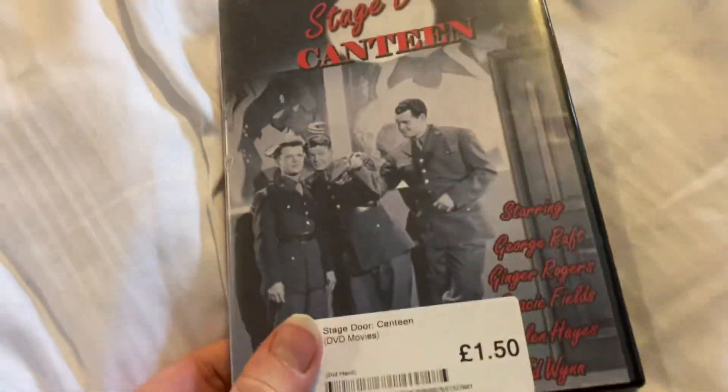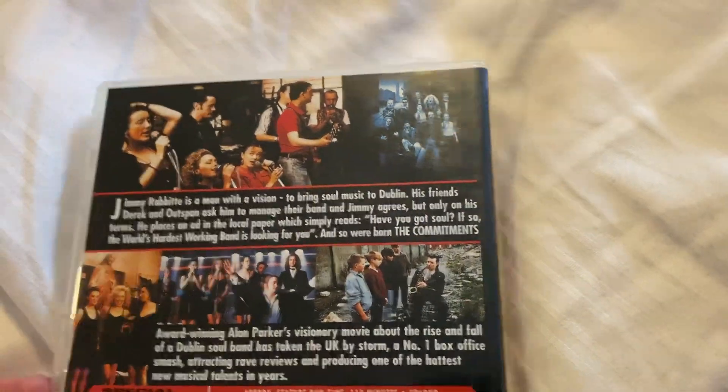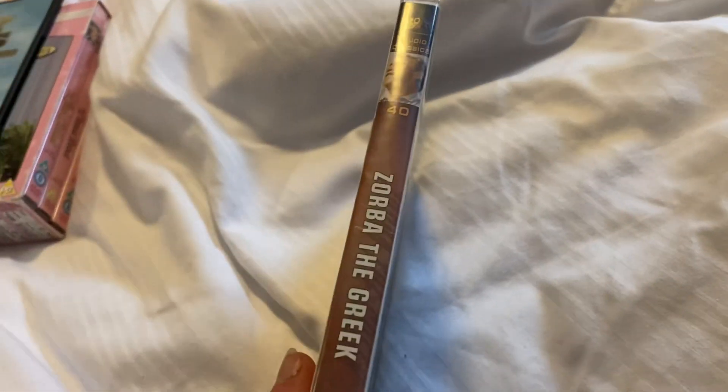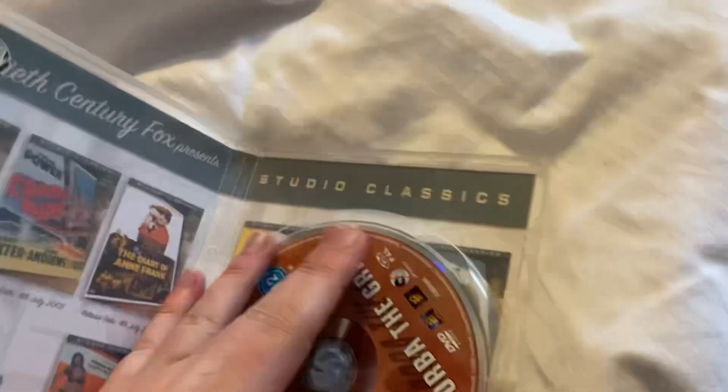Next one up is Stage Door Canteen, front and the back — that's an Alistree Hill release from 2006. Next one up is The Commitments, front and the back — this and the next one are both 20th Century Fox Home Entertainment releases. This one says Charlton but has the newer ratings on it, though it's got the old ones on the disc. And next up is Zorba the Greek, starring Anthony Quinn and Alan Bates — this is number 40 from the Studio Classics series, from 2005.